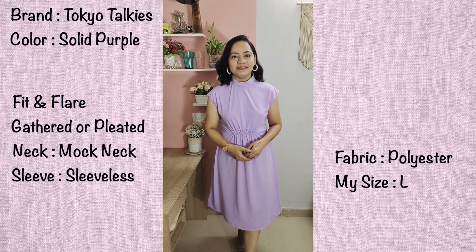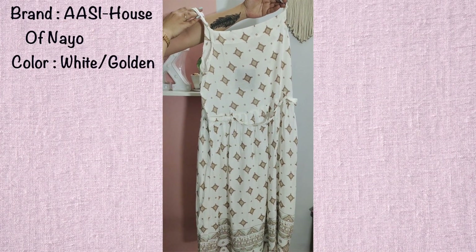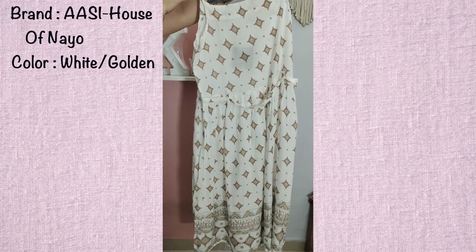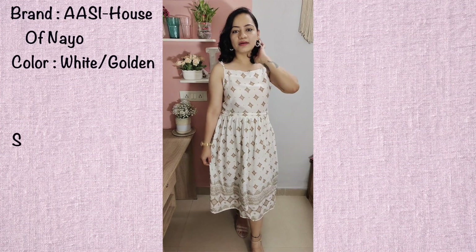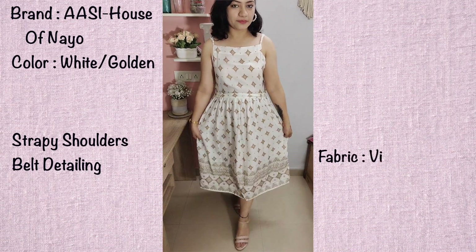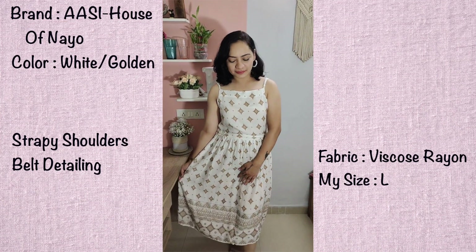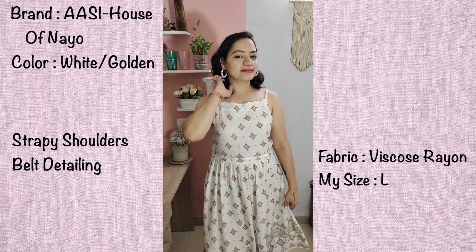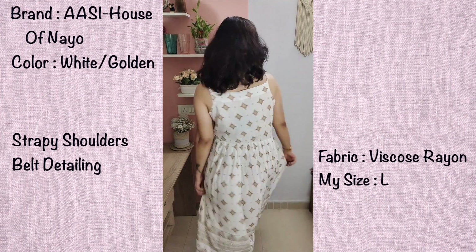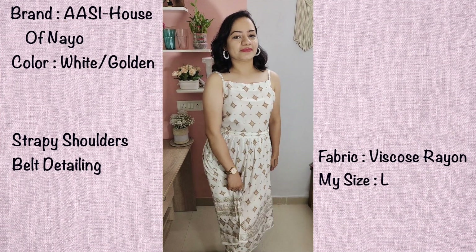The second dress is from the brand RC House of Nio. This is a white and golden printed A-line dress — a very beautiful dress. As you can see, it's a strappy dress, very lightweight and comfortable. The fabric is viscose rayon. The only con about this dress is there is absolutely no lining. Since it is white in color it's quite see-through, so you will definitely need to wear white or skin-colored shorts inside. It's a midi-length dress and quite flared.